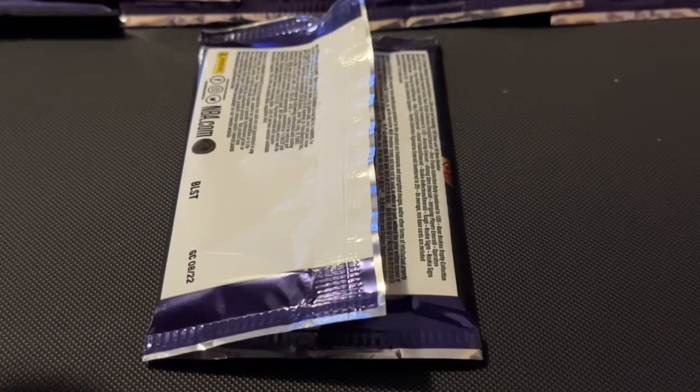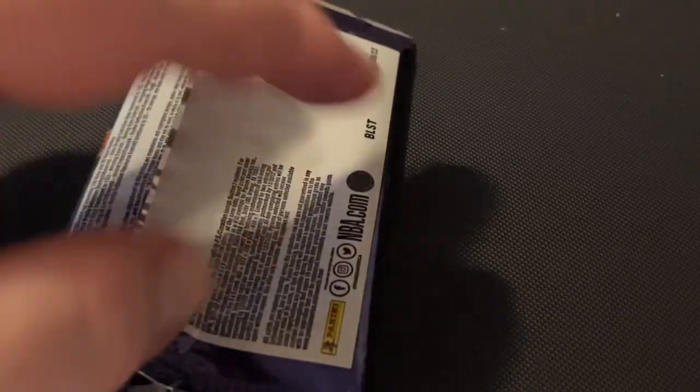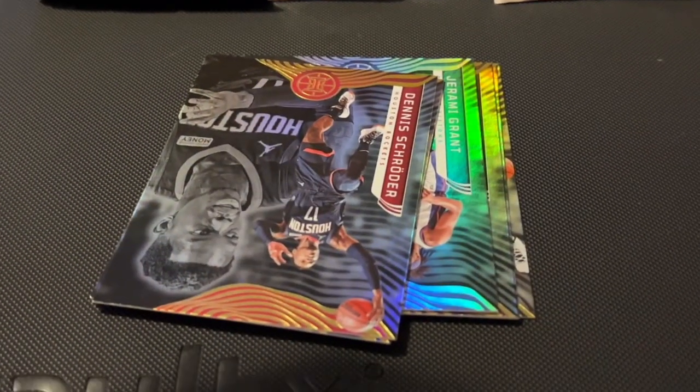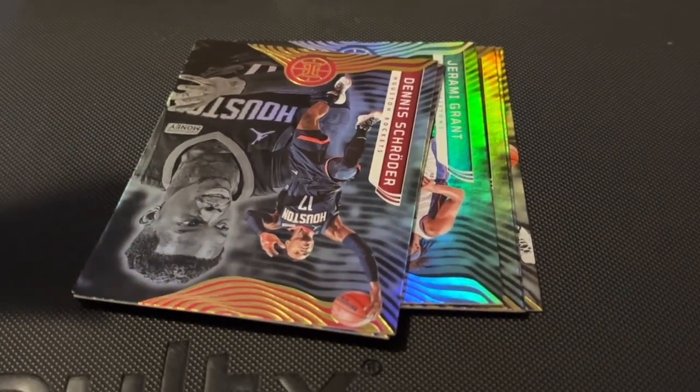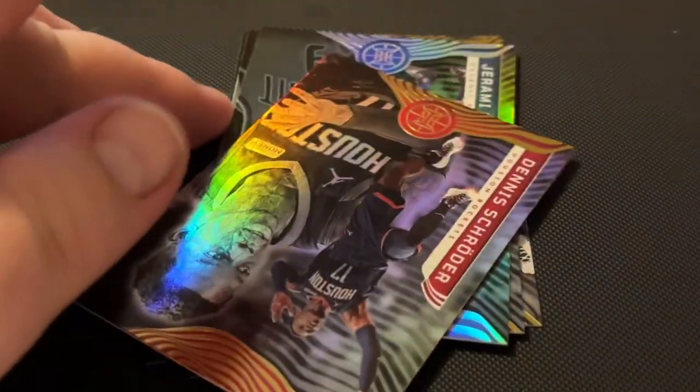Okay, I'm back. Sorry, it's hard to film and open the packages at the same time. I haven't looked at it yet. Here's the first package — take the cards out and see what we get. Oh, they're shiny! I wonder if all of them are shiny like that. Let me turn them around — be careful with them.